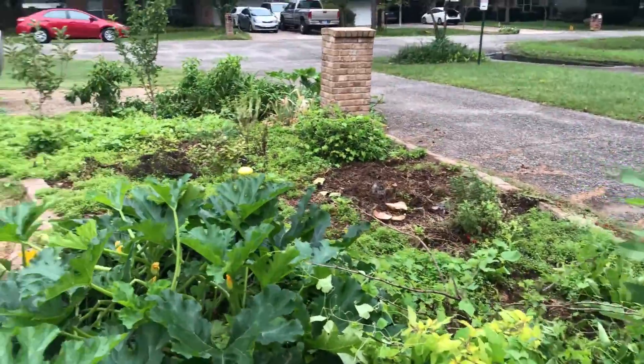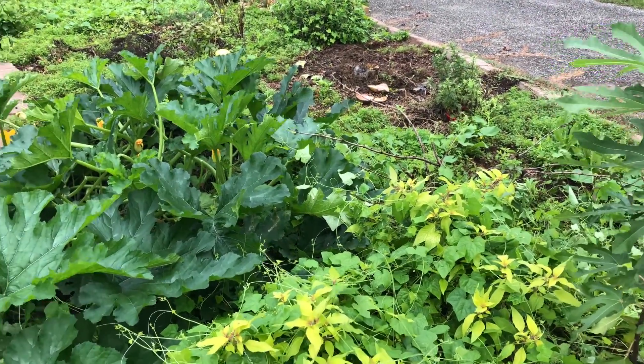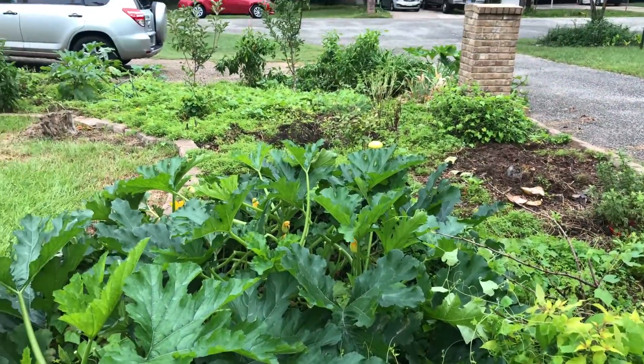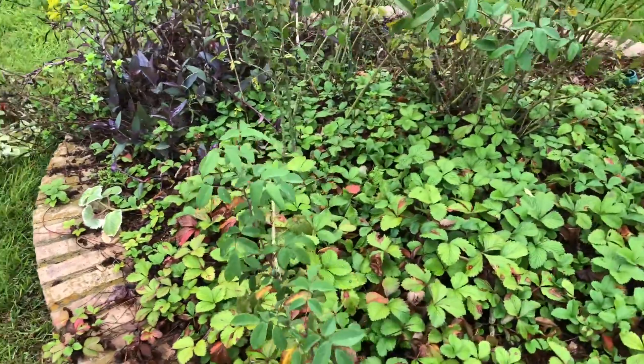It looks a little messy — I'll be really honest. You probably don't want to drive by that every day, but such is fall. In wintertime I usually clear most of this out, and if I can find mulch I start mulching over the winter. I wish I could get free wood chips, but apparently nobody does that in my area.